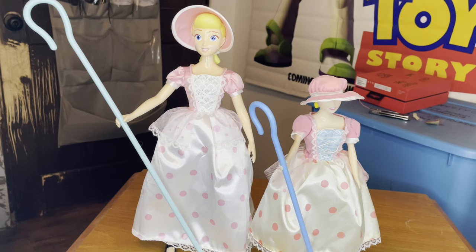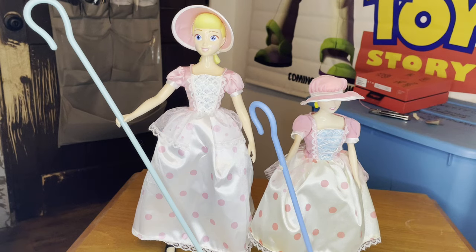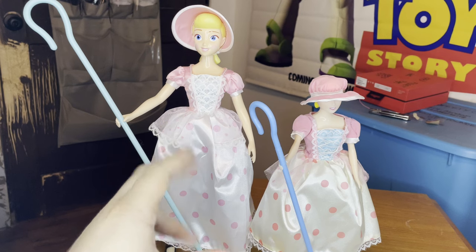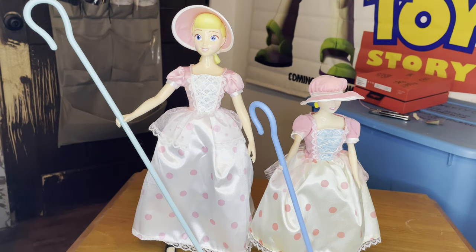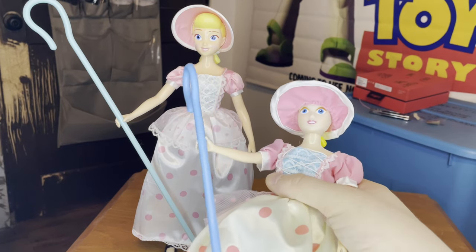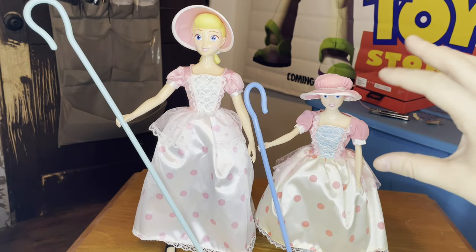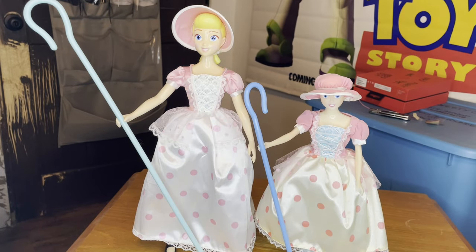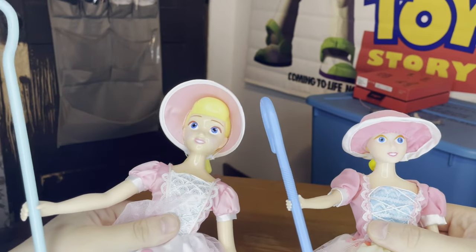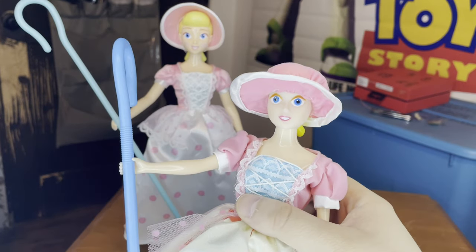Now for the comparison. This is the 1995 Thinkway model released for the first Toy Story movie, and this is the 2019 model for Toy Story 4 from the Signature Collection line, also by Thinkway. They've obviously learned from their mistakes. I like the Signature Collection one better — for starters, her hat on the 1995 version isn't right. You can literally see her hair showing from the top, whereas on the Signature Collection the hat lays perfectly and covers everything.